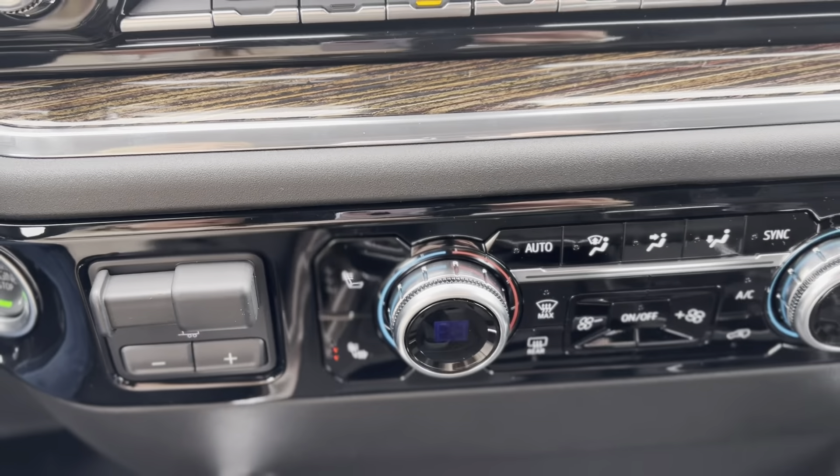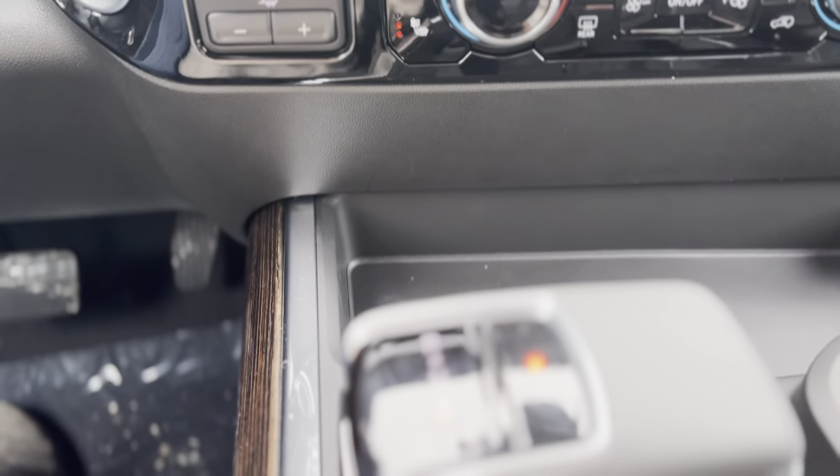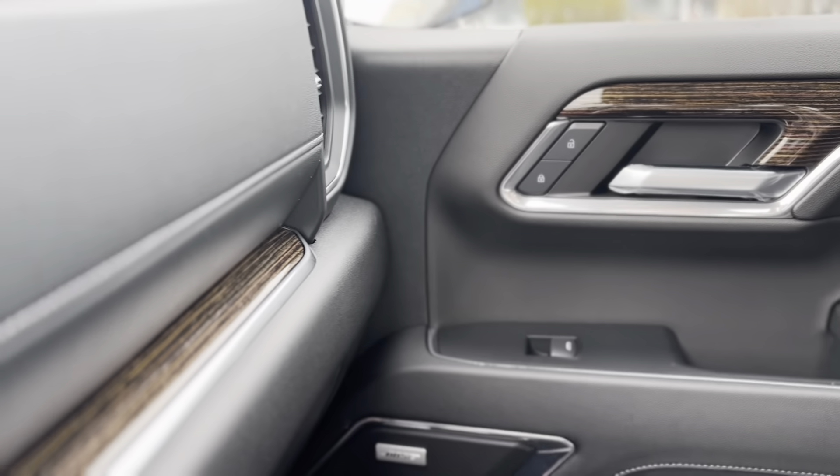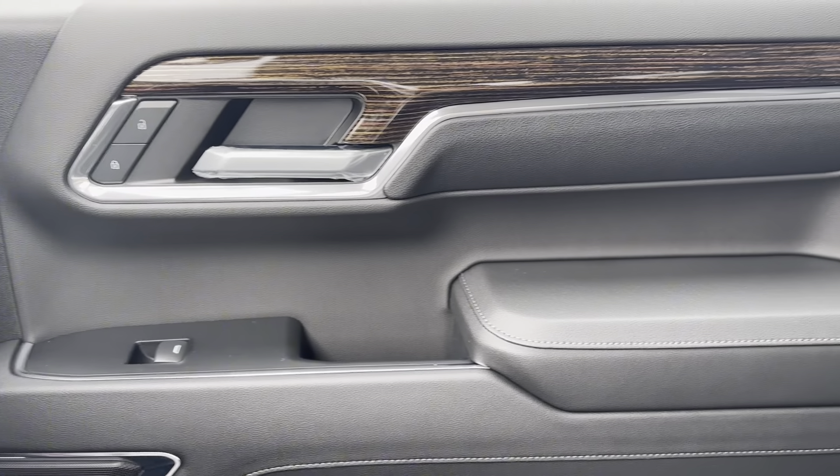With innovative technology, premium features, and off-road capabilities, the Sierra 1500 Crew Elevation 4WD stands out as a versatile and powerful choice for discerning drivers.